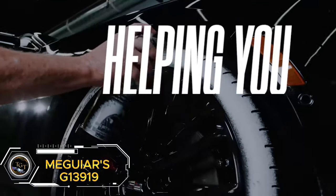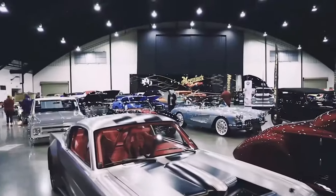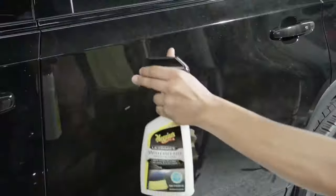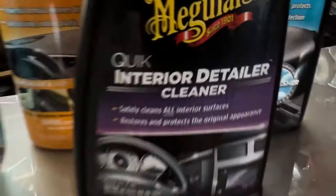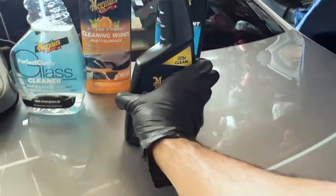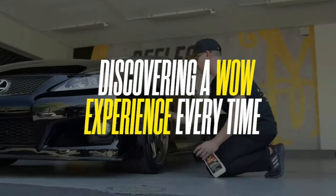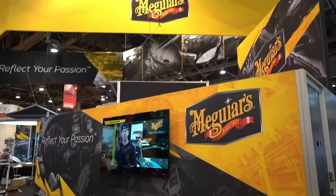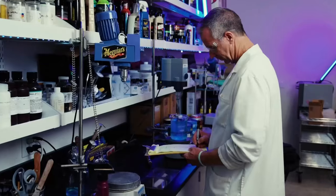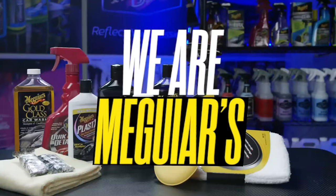Meguiar's G13919 Hot Shine Tire Foam is your solution for achieving glossy, rich black tires effortlessly. This aerosol tire shine is easy to use — simply spray it on for a long-lasting, high-gloss finish. The advanced formula not only enhances your tires' appearance but also protects them from cracking and fading. Priced at $9.40, this 19-oz spray can provides excellent value for money. Give your tires the shine they deserve with Meguiar's Hot Shine Tire Foam.